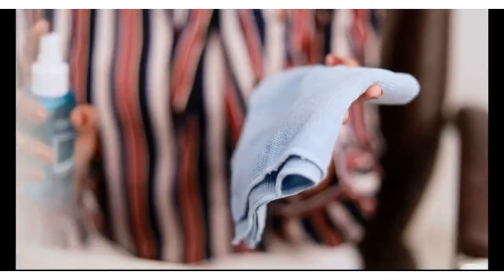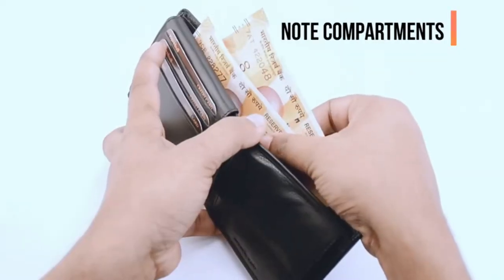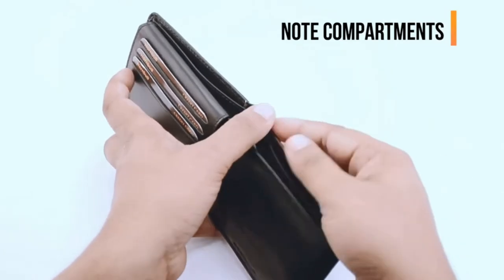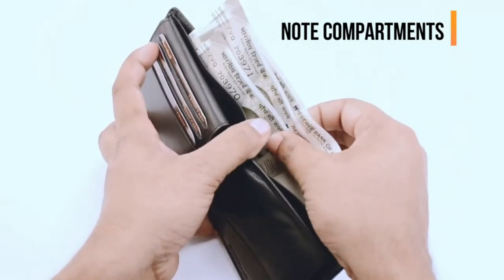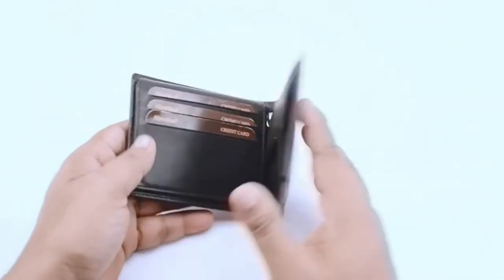There are many types of wallets — bifold, trifold, card holders, among others. Choosing the right wallet requires you to understand the purposes each one of them serves. This article will first give you all the necessary details required to understand the qualities of a good wallet for men, followed by a list of the best wallets for men in India by companies such as Fossil, Wildhorn, Tommy Hilfiger, Honbull, Cross, etc.